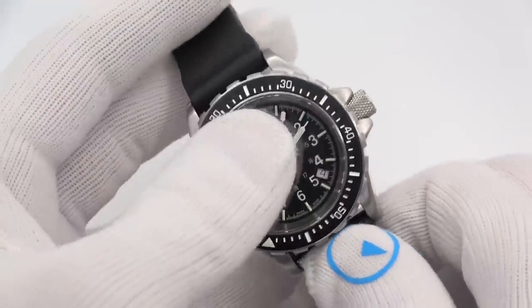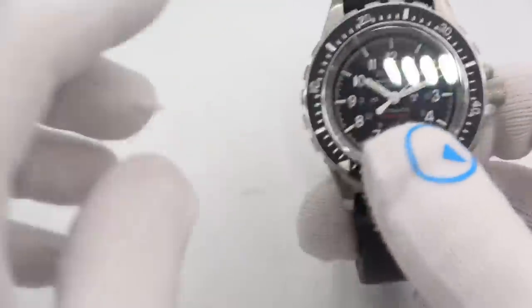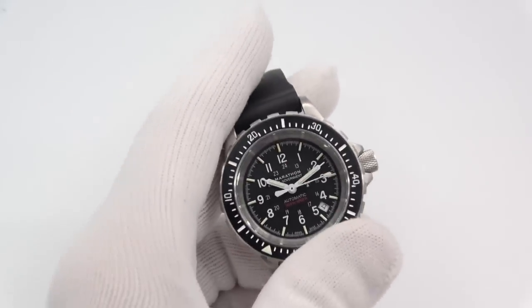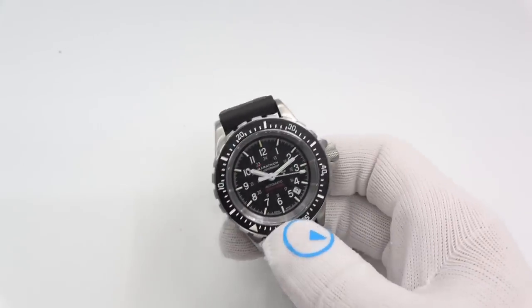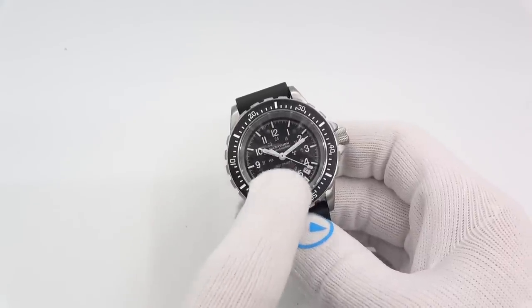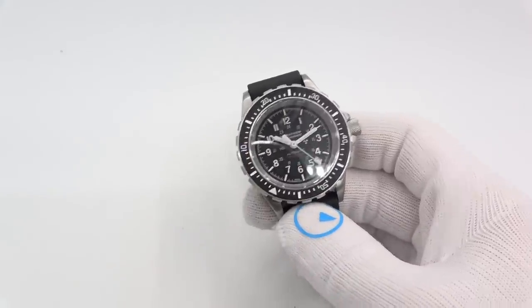Let's say you don't want to get this and you want to spread your money on a couple of other things. So these are my three picks. What I tried to do is encapsulate everything that the GSAR does into three watches — and then a little bit extra, as you'll see.